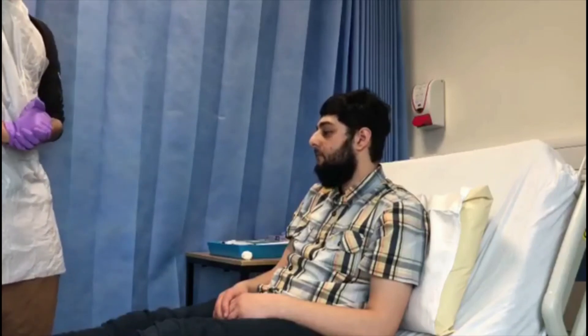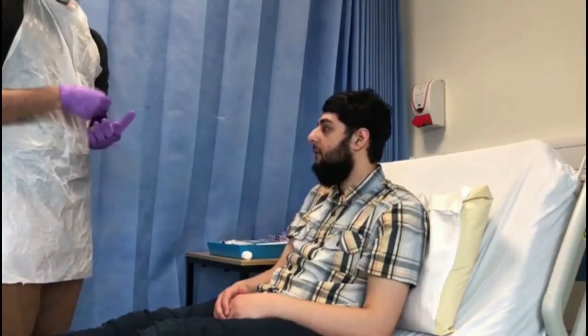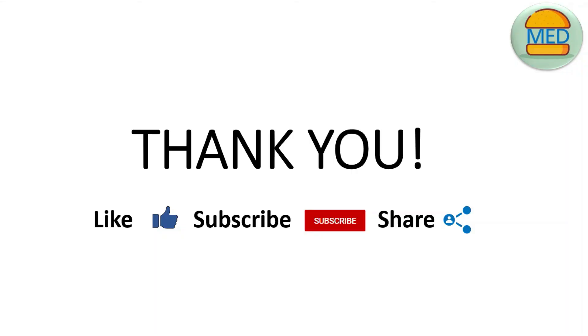That concludes my examination. In summary, I performed a cranial nerve examination on this gentleman. I did not find any specific lesions of any of the cranial nerves — all cranial nerves 1 to 12 were intact. That concludes the video. Hope you guys found it useful. Please feel free to share and subscribe, and if you have any comments, leave them below and we'll get back to you as soon as possible. See you in the next one.